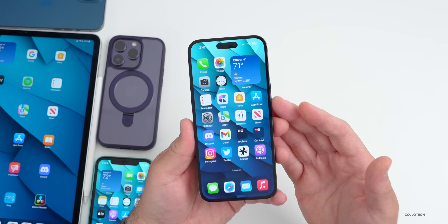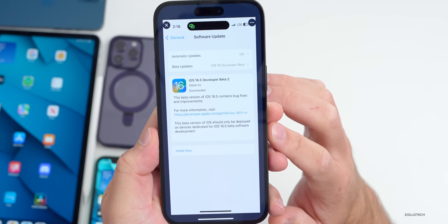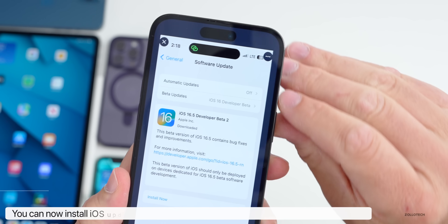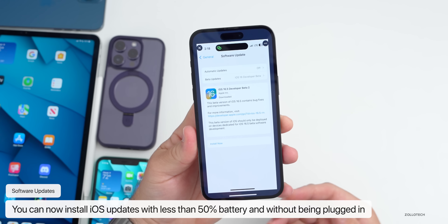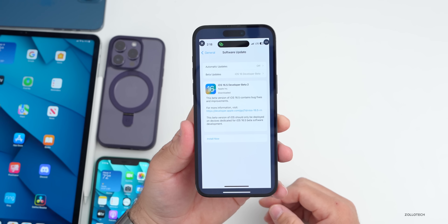Something else new in this update: you're now able to install the beta with less than 50% battery. Thanks to Braden for sending this in — he was able to install it with 38% battery and without being plugged in. This seems to work all the way down to 20% battery life, which is a new change in this update.